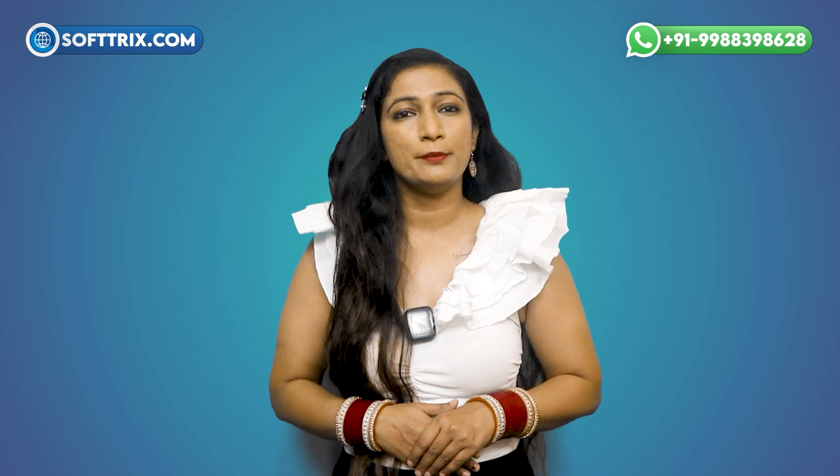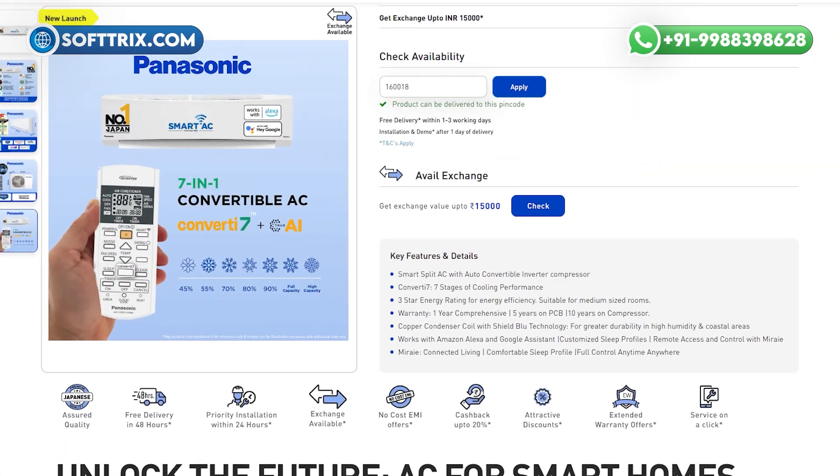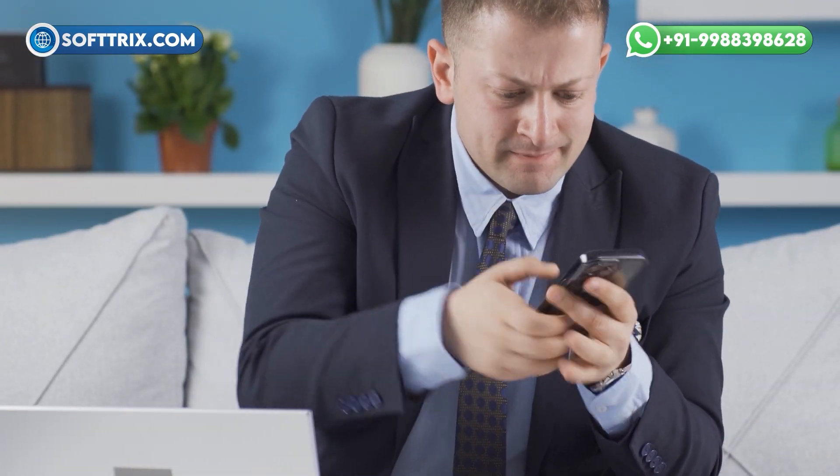Have you ever visited a website that left you more confused than informed? How often have you struggled to find basic information like product details or contact numbers? And when was the last time you abandoned a website because it just did not work well on your phone?